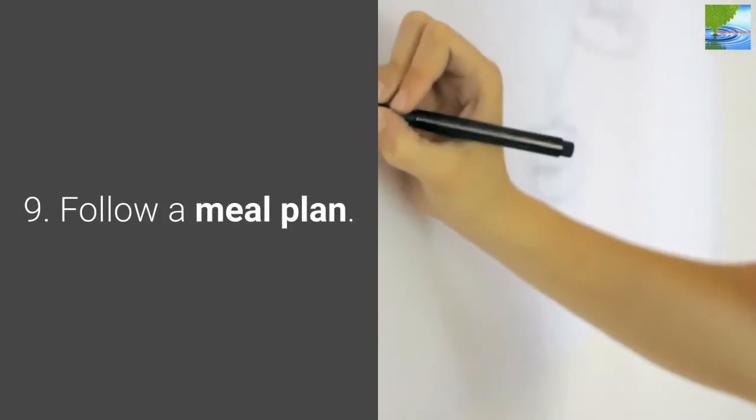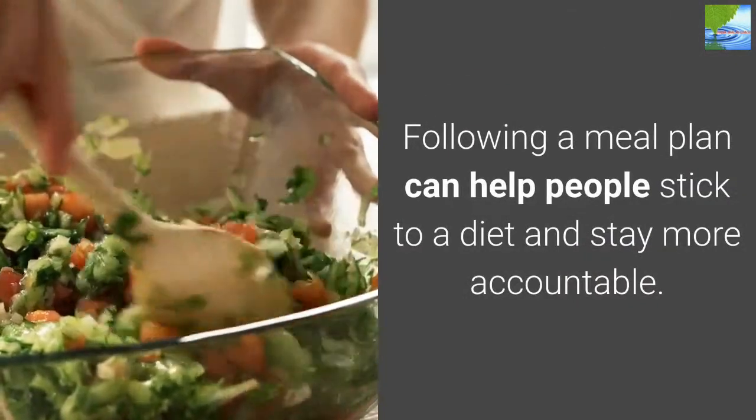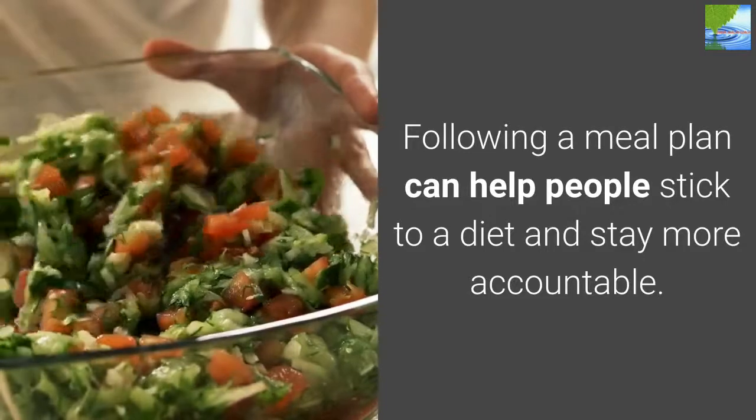9. Follow a Meal Plan. Following a meal plan can help people stick to a diet and stay more accountable.